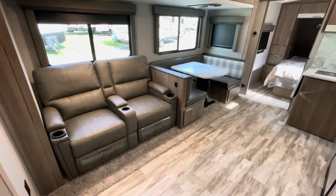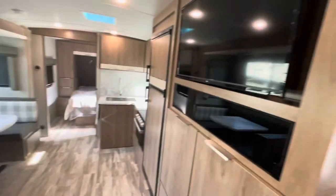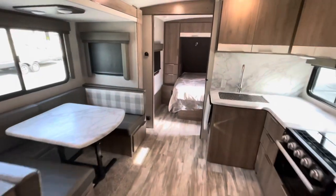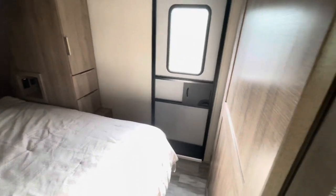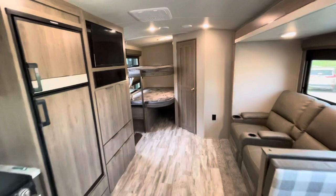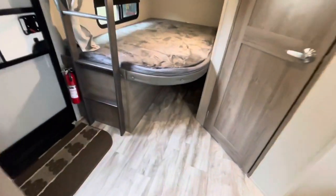Here in the living room you see the large slide out, theater seats directly across from the TV, booth dinette, access to the bedroom, and your second door. We'll start in the bunk area — you've got two oversized bunks and storage underneath, so plenty of storage there.